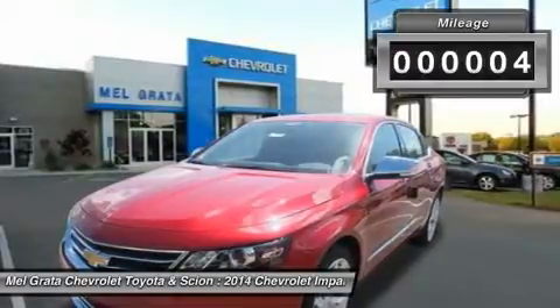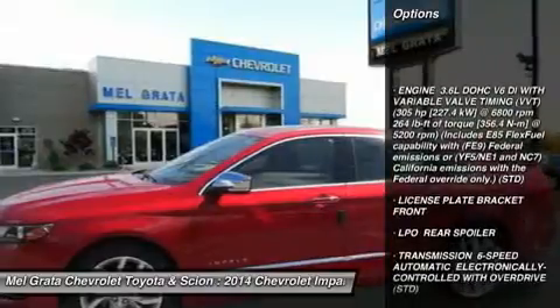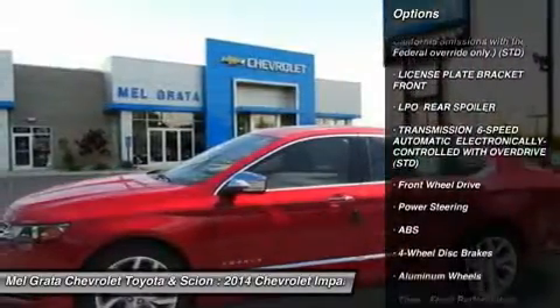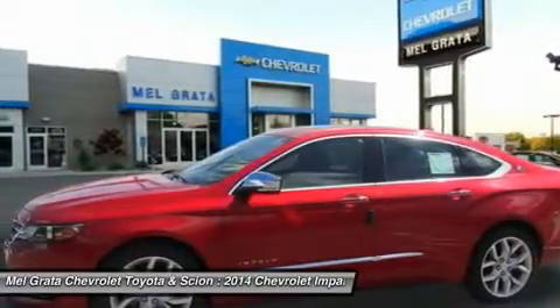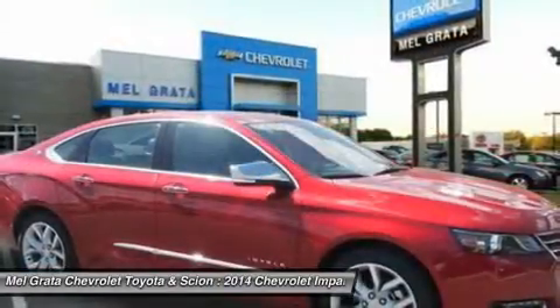The power dome hood, wide chrome grille, projector beam headlamps and available LED daytime running lamps project the bold new face of Chevrolet. The provocative silhouette, sculpted body lines and the choice of 18, 19 or 20-inch wheels contribute further to its dramatic appearance and head-turning profile.